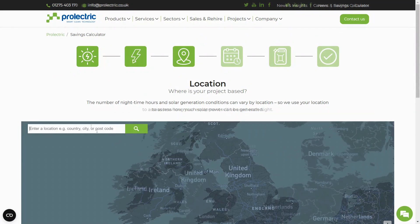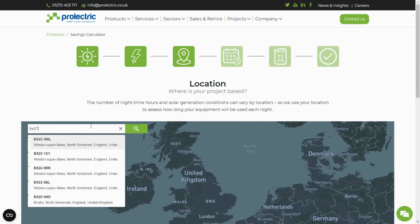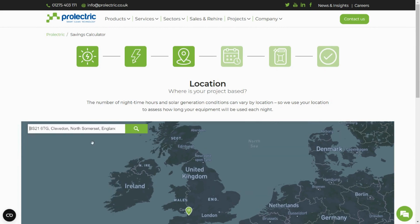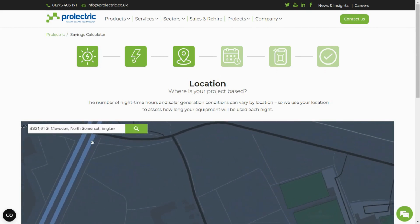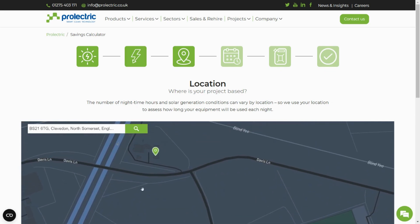Next, enter the UK location where you expect your generator to be used. This helps us to assess the solar generation conditions so we can determine the amount of power we can generate from the sun. You can pin on the map or add the address.